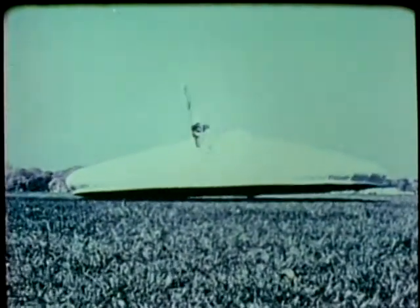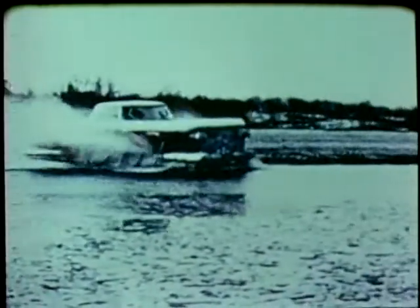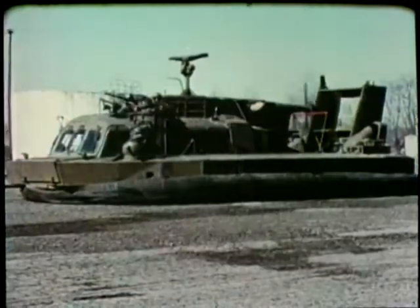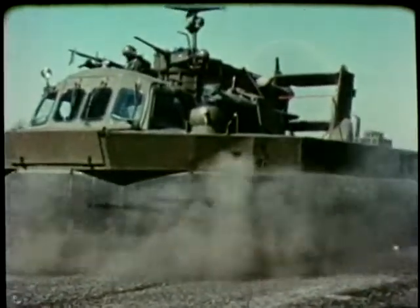Similarly, hovercraft such as these under development by the Army may offer still another alternative to conventional modes of transportation. Riding on a cushion of air created by down-pointing jets, these craft can move up to 80 miles an hour over land and water alike. Already, an armed operational hovercraft has been used for river patrol action in Southeast Asia.